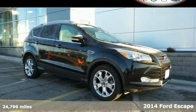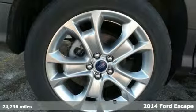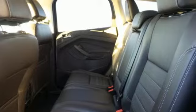It's a 2014 Ford Escape Titanium. You'll feel safe, calm and secure inside this contemporary and surprisingly lush SUV.